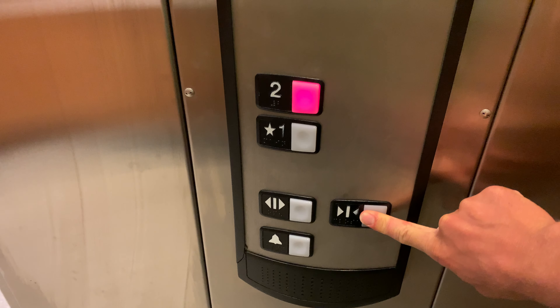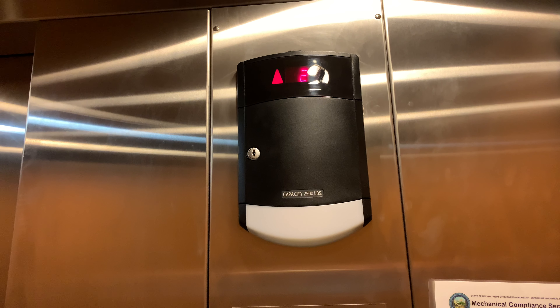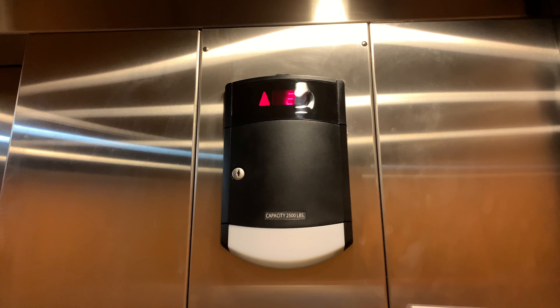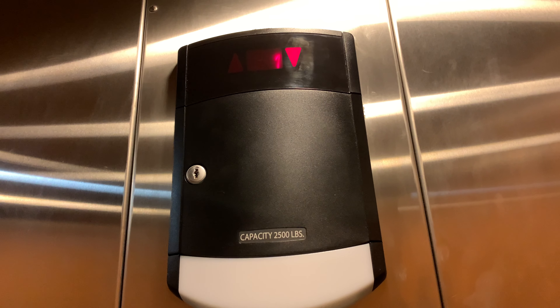Are you done? Let's see all the other information over here. Let's get a cab view. It's pretty nice in here. That's the 2,500 pounds.